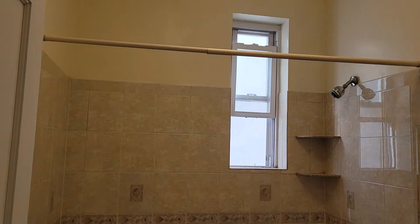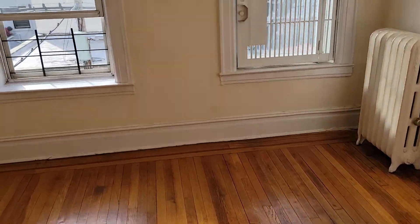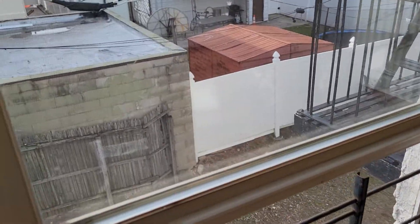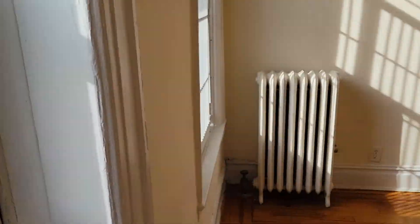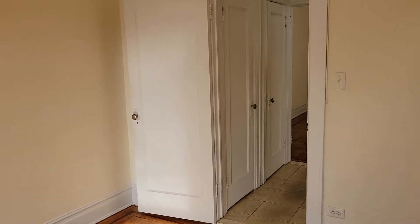The bathroom has a full tub and window. Towards the rear you have a good-sized bedroom — you can fit a king-sized bed, but I would go with a queen. It's in the rear so it's pretty quiet, no traffic noise. Freshly painted apartment.